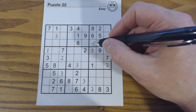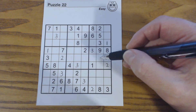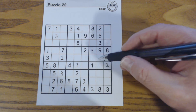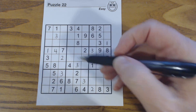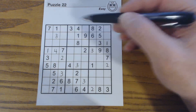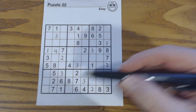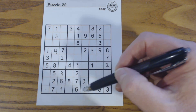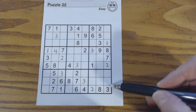Now let's do 4s. Here's a 4 — so these are ghost 4s right here, so that has to be a 4. And one of these has to be a 4. Going through: there's a 4 there, so one of these two has to be a 4, and one of these is a 4.